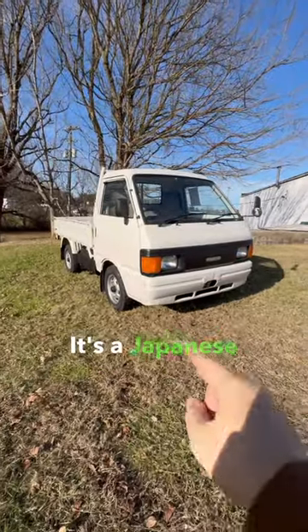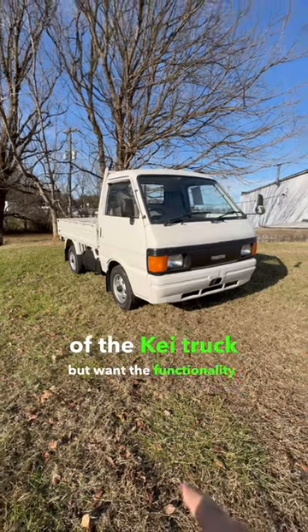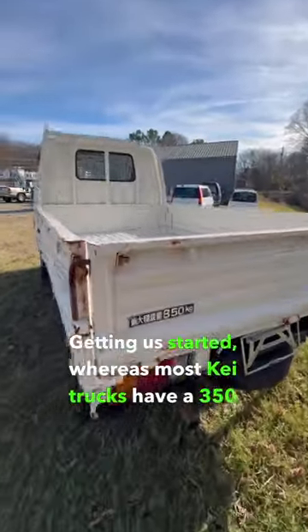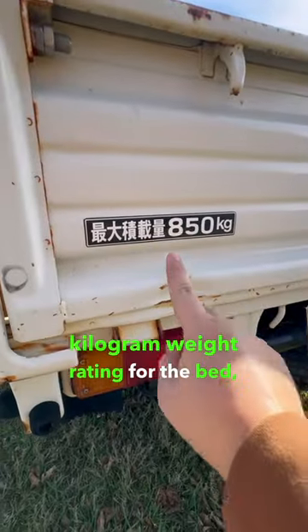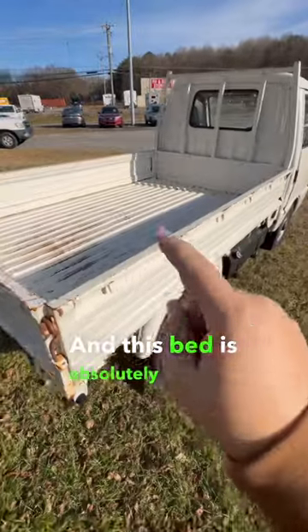This is a Mazda Bongo. It's a Japanese truck for people that like the design of the K truck but want the functionality of a mid-sized pickup. Whereas most K trucks have a 350 kilogram weight rating for the bed, this one has an 850 kilogram weight rating. And this bed is absolutely massive.